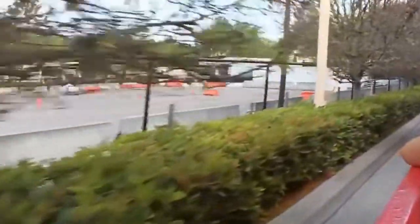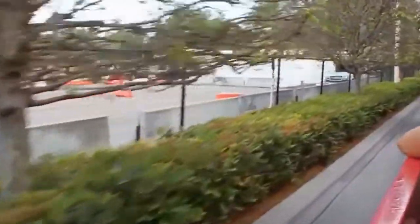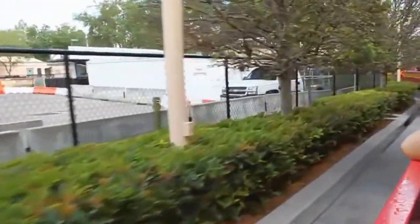Within these huge spaces, filmmakers can literally create their own worlds. Our Florida soundstages are soundproof, weatherproof, and most importantly, air-conditioned — all vitally important for the cast, crew, and equipment.